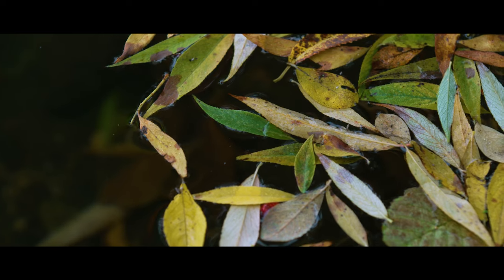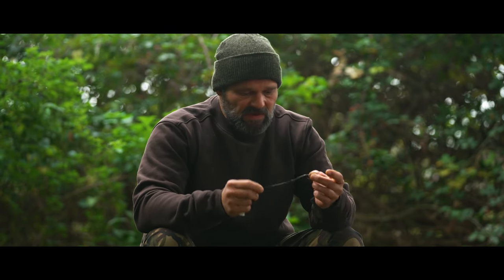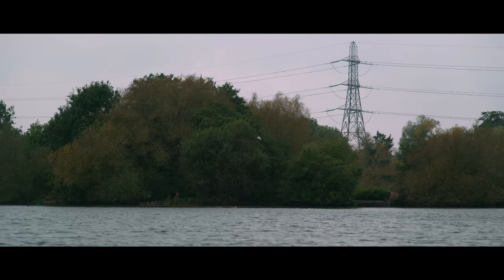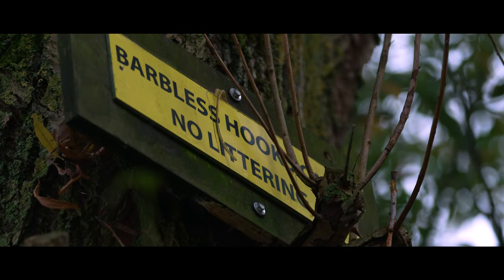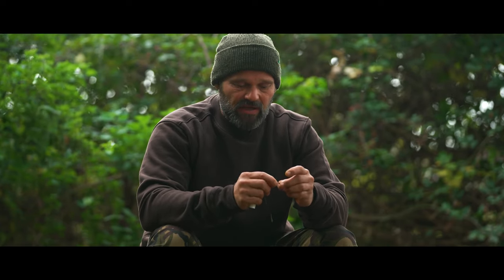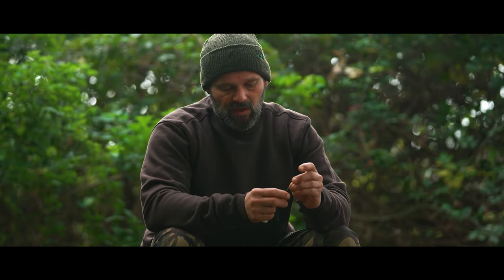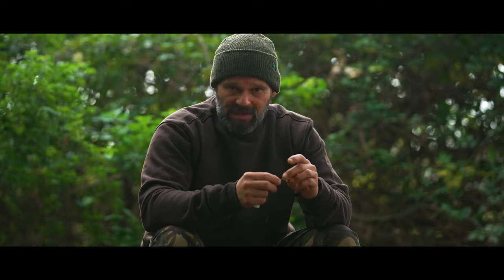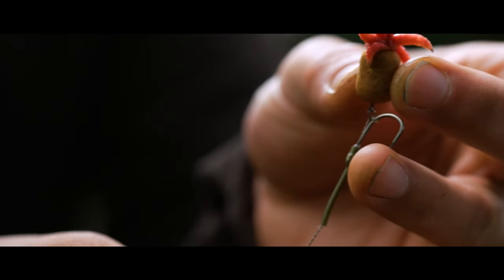Moving into the autumn months, I generally pay quite a lot of attention to my rigs and rig mechanics. This particular rig I've tailored specifically to the venue we're fishing today, which is Thorny Weir. Thorny Weir runs a barbless hook rule, so I've done a few little tweaks to suit this venue. I've chosen firstly a beat point hook pattern, which gives me half a chance of that hook point staying in position with no barb on the hook itself.